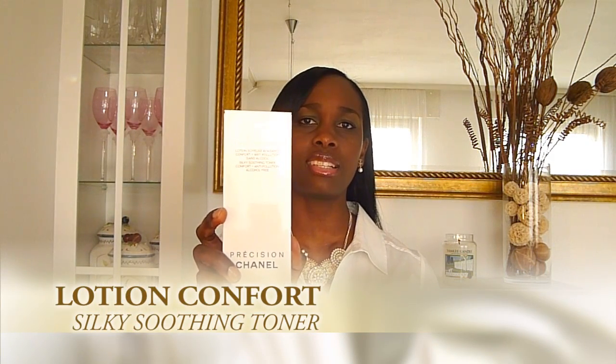The first thing I bought was the Lotion Comfort — this is a silky soothing toner. I had bought this last year in summer and I kept buying it after that because I found it to be very good. This is alcohol-free and it does get off the traces of makeup that are left behind. I have really dry skin so I have to avoid products with alcohol as much as possible, and this is the one I'm currently using — you can see I've used a big chunk out of it, and this is my backup.